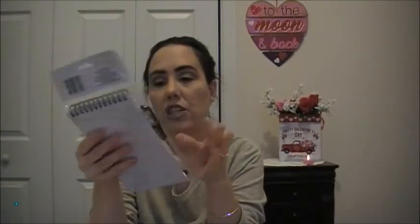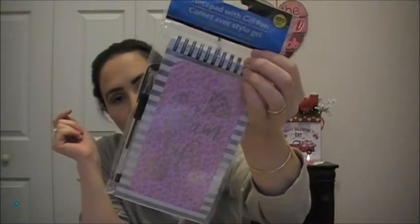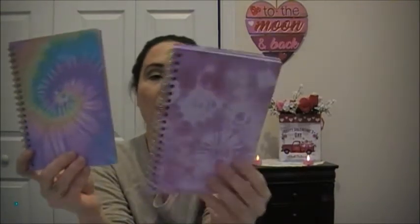Then I picked up this notepad with a gel pen by Jot — it says 'Glam Life.' So you get the gel pen and the notebook, and it says 'Glam Life' with diamonds on it. Then I got these two tie-dye notebooks — this one has about 80 sheets, it's a multi-color tie-dye, and this one is a pink tie-dye.